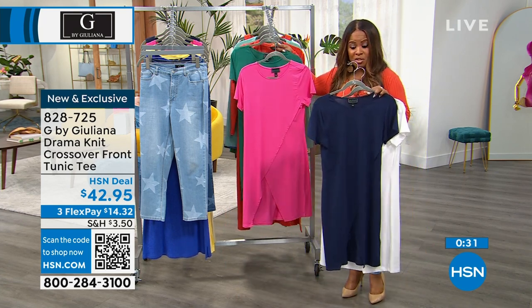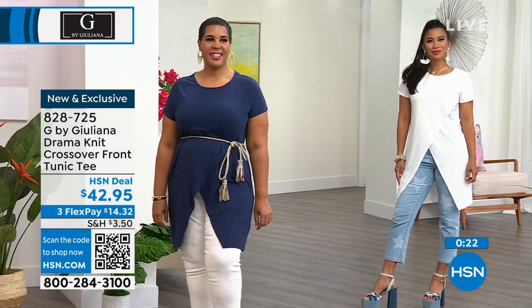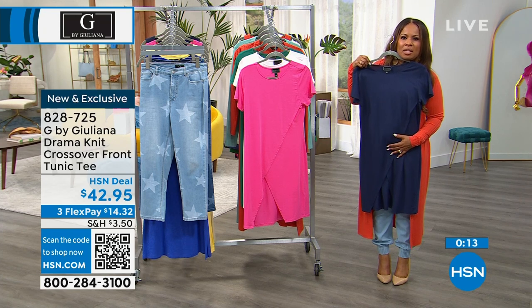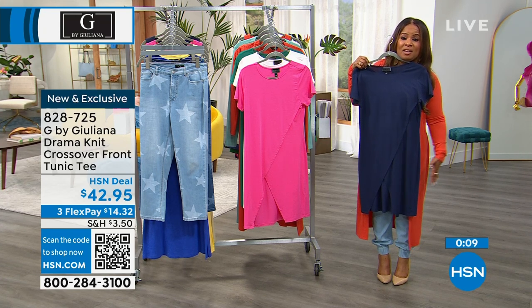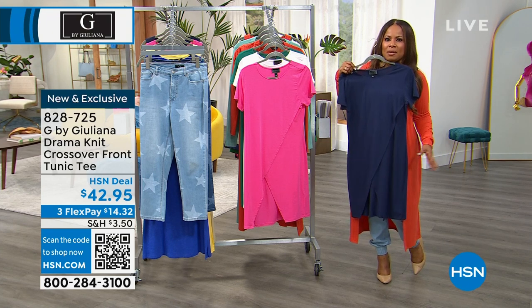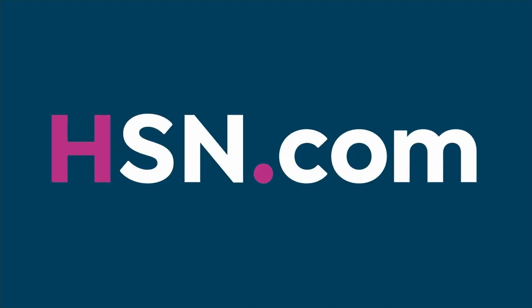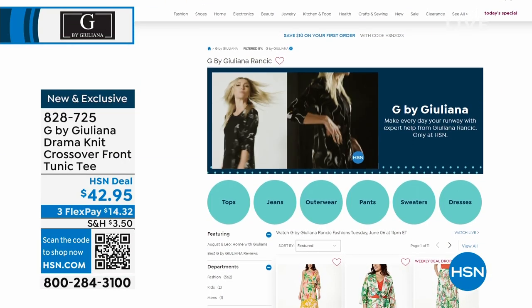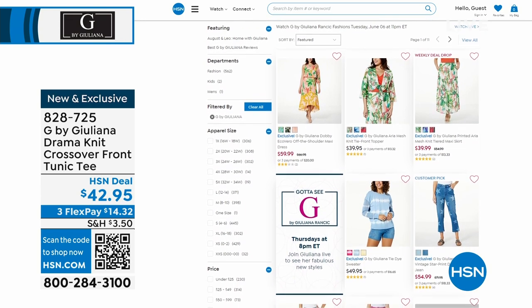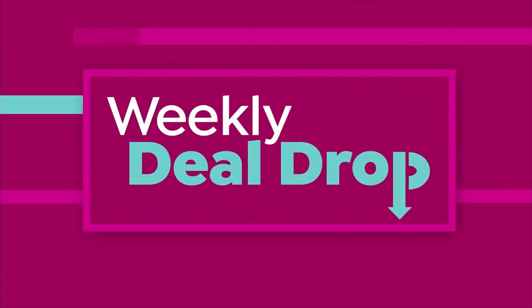Since all the models are 5'8" or 5'9" and I'm 5'2", you can see where it falls on a petite frame. I would definitely wear this with a legging, skinny jean, or shorts — not something like a bell bottom or wide leg pant. Go with something narrower and tapered as your bottom. Brand new item — head over to hsn.com to see all the new fashions, including our weekly deal drop.